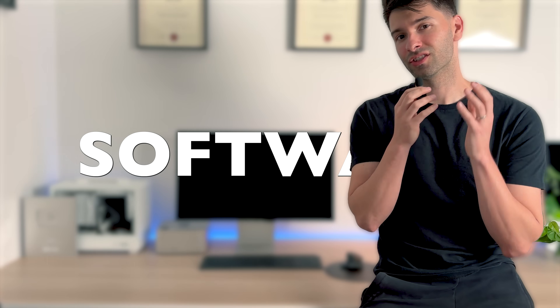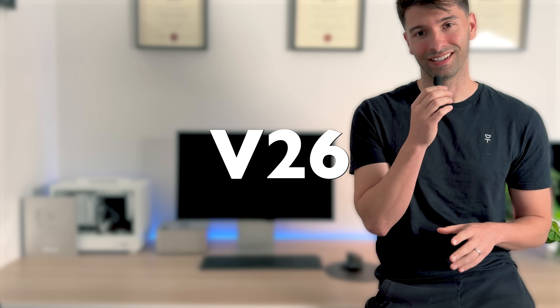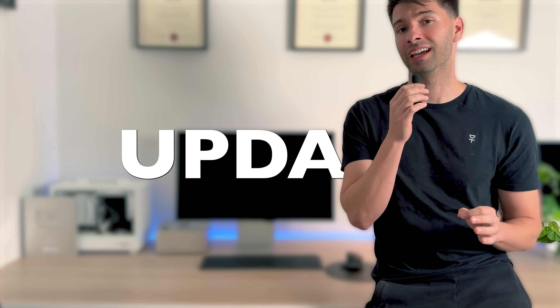Tis the season of major software updates and today we're talking BricsCAD v26. If I was to summarize the update in a single sentence it would be: thank god someone is actually listening.